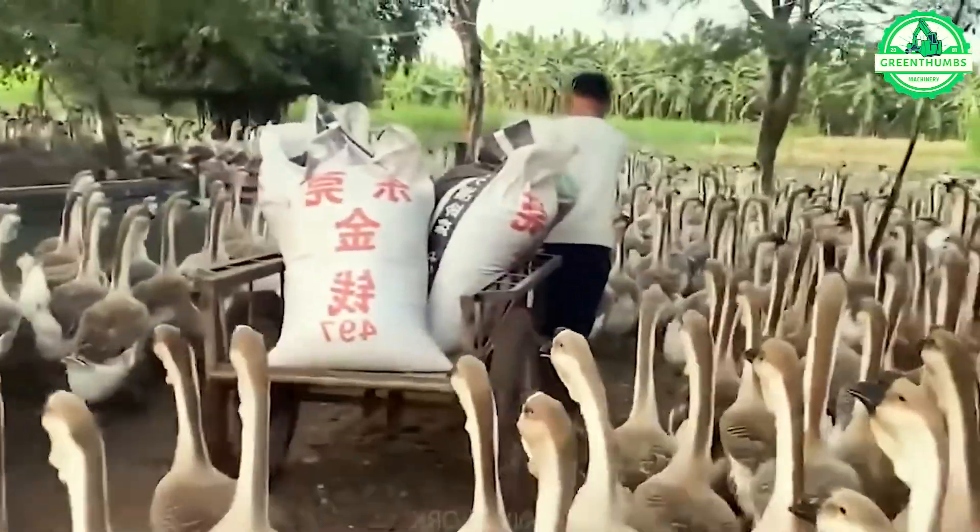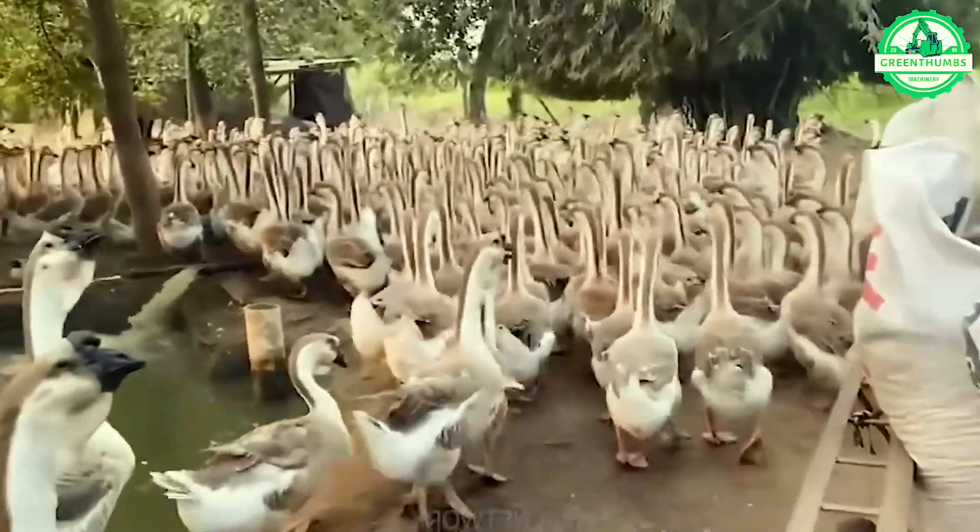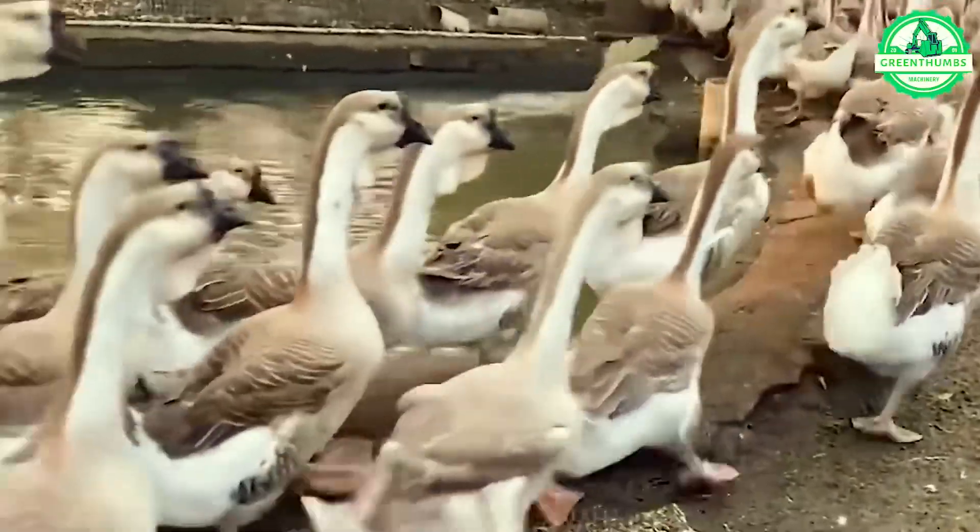Establishing a steady income through goose farming has gained popularity, especially with breeds like free-range and grass-fed geese.